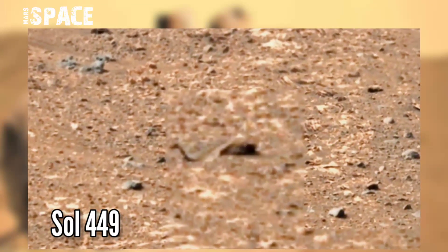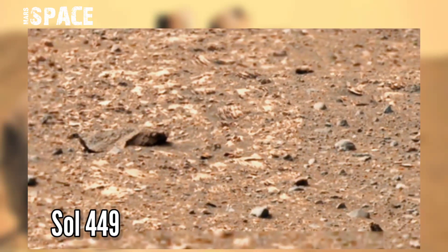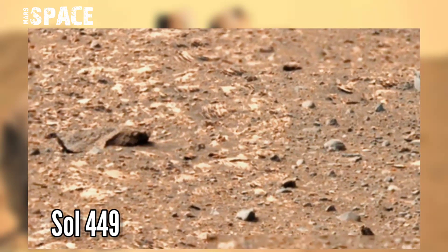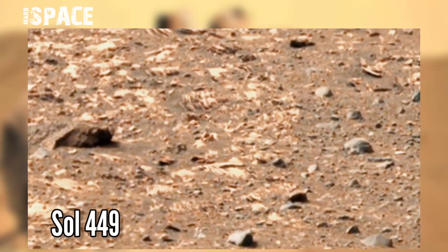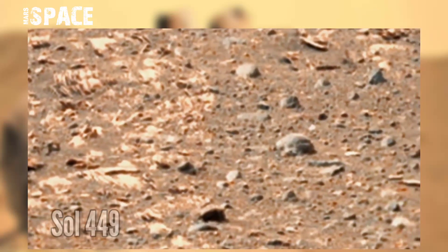NASA's Mars Perseverance rover acquired this 1.61 gigapixel panorama image at the surface of the red planet using a wide mosaic scan, and discovered a figure. Let's zoom in.